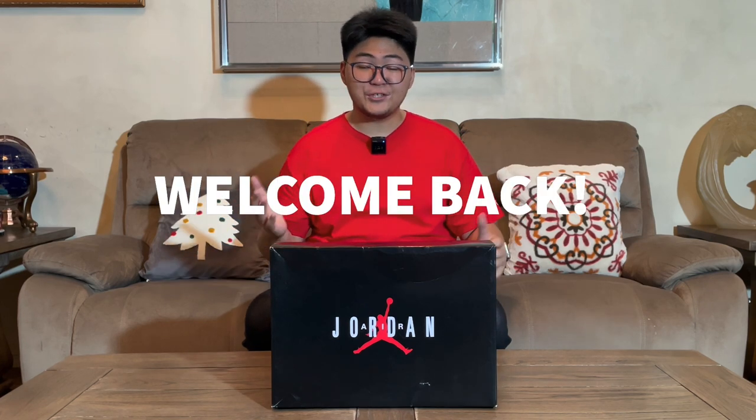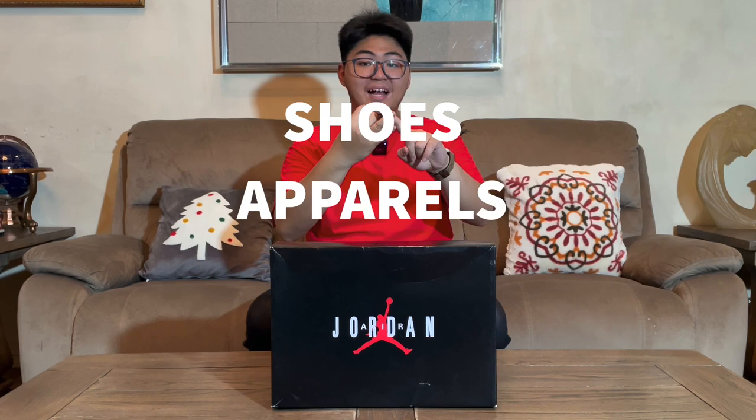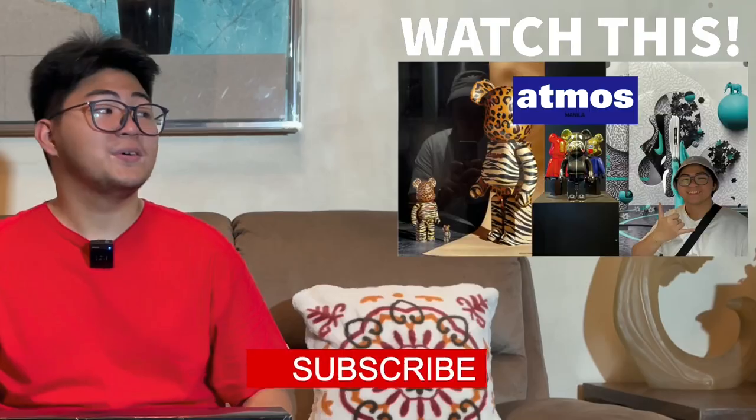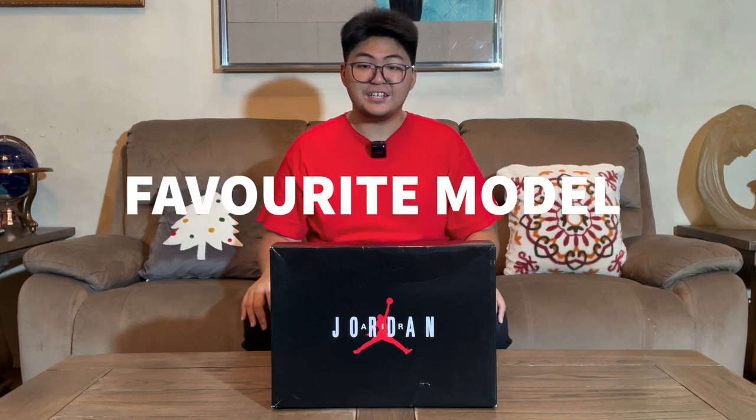Hey guys, welcome back to the show. I'm Makiku and you're watching a review of the show that talks about shoes, apparel, and tech. Have you seen my previous video? If you haven't, watch it here. In this video, we'll be having a legendary silhouette which also happens to be Jordan's favorite sneaker model.